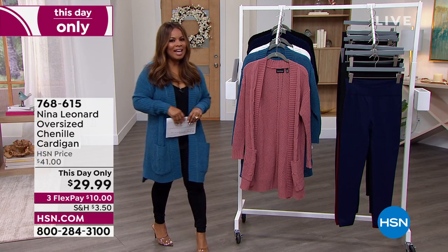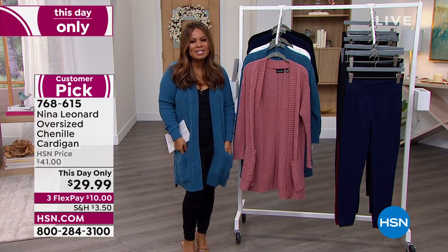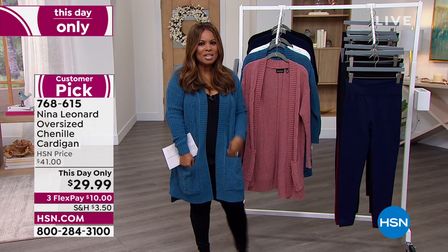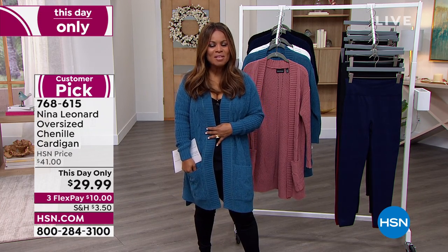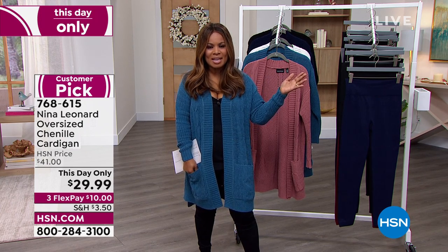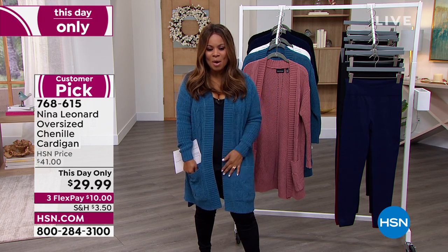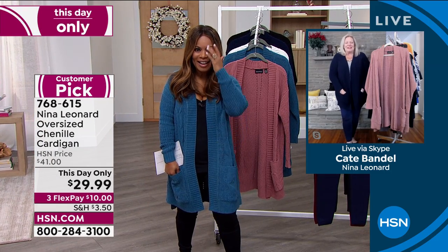Anna Leonard and Kate — it happens to be the president and a good friend of ours here at HSN. Oh my goodness, Kate, what a treat to have this cardigan as a this-day-only. I slipped it on towards the end of last hour. Welcome — look at how great you look, my friend. Thank you, my dear.